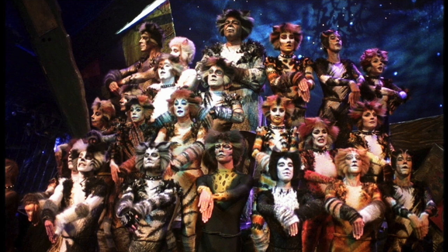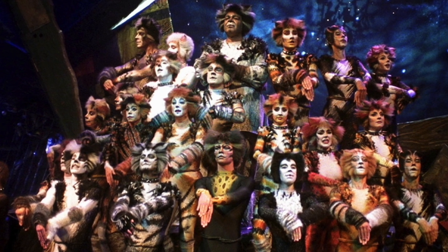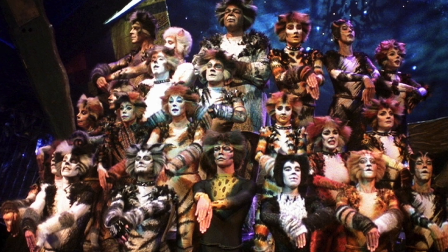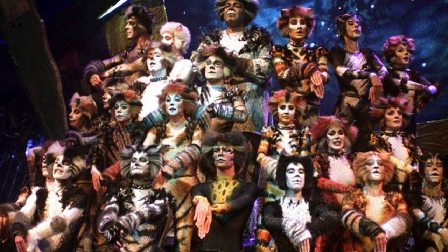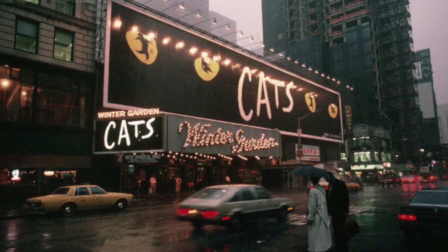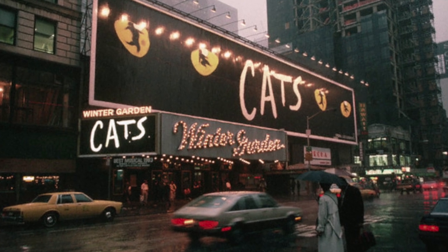Cats became a favorite of theatergoers both old and young, and it even helped introduce younger audiences to the theater. After Cats closed, the Winter Garden underwent another refurbishment, supervised by Francesca Russo. During this restoration, hay was found under the floorboards, which of course was a remnant of its American Horse Exchange days.